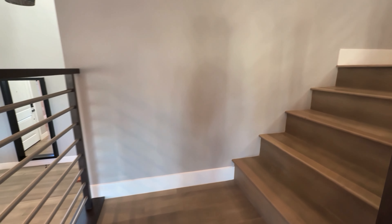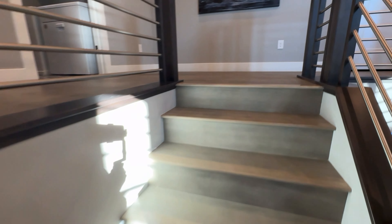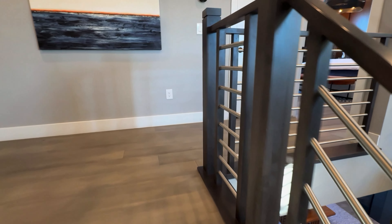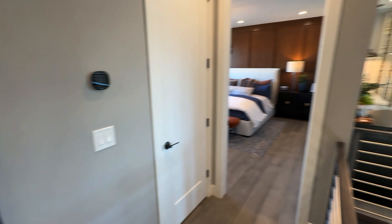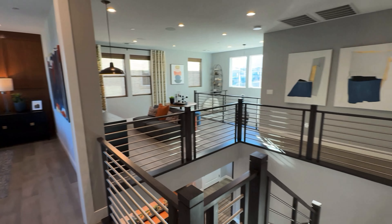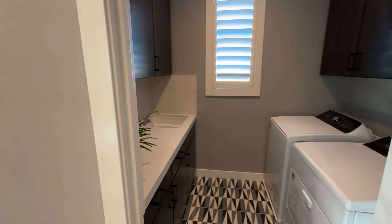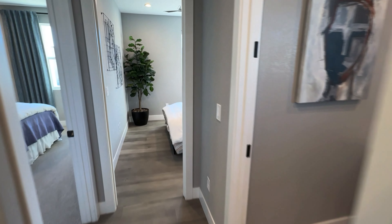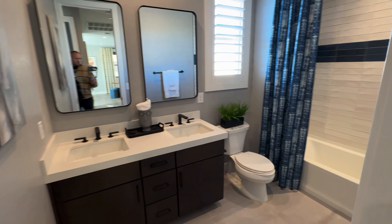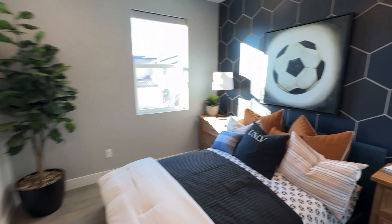Coming upstairs — this is the Paloma Collection by Toll Brothers in the northwest valley. Right when you come up, look at this — really incredible. Here's your laundry room with the sink. And then a shared bathroom with double sink.